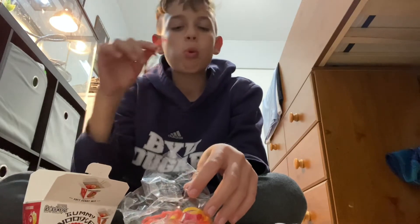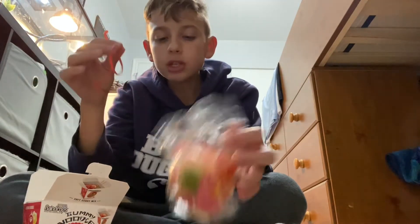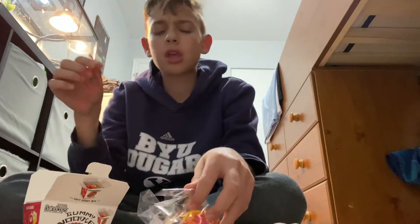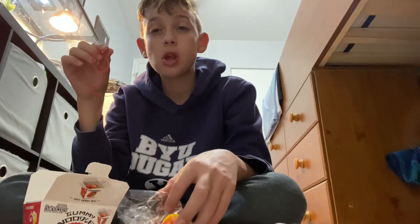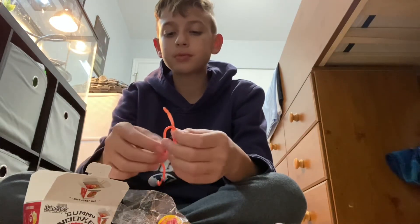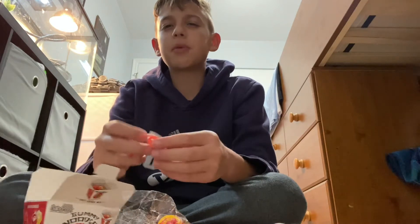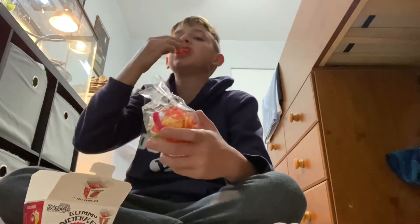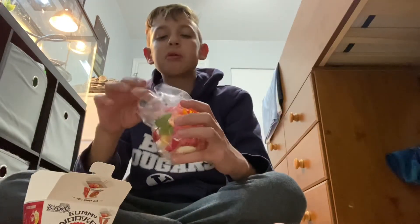Mmm. This is noodles. My sister got gummy sushi — she got gummy sushis. I got a gummy pizza, but then my other sister gave me this noodle. Mmm. Really good.